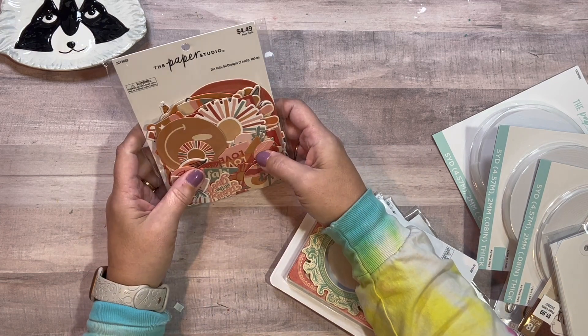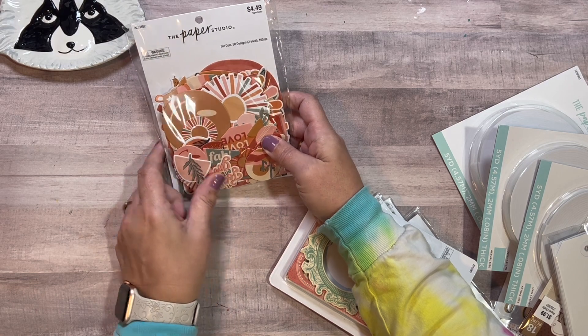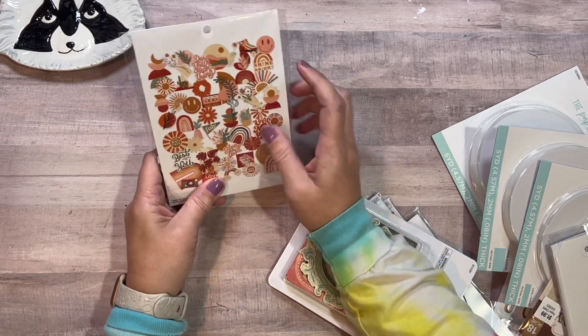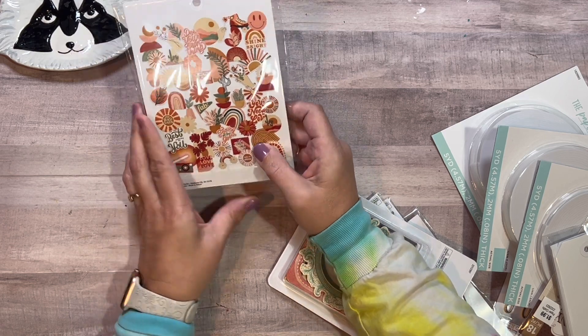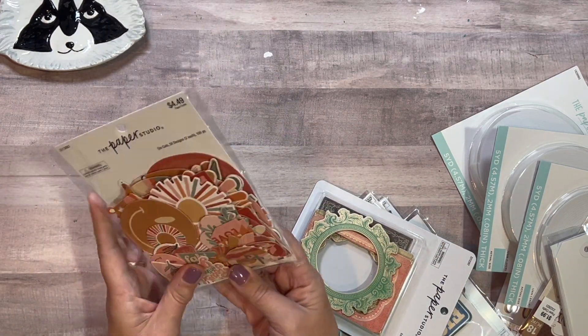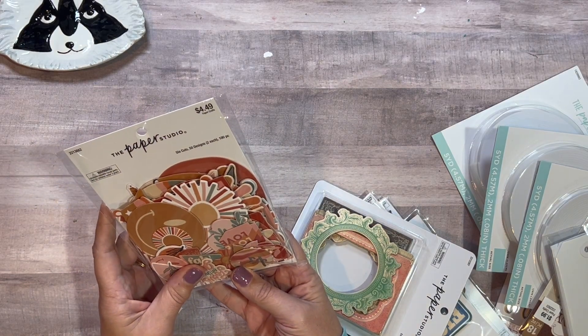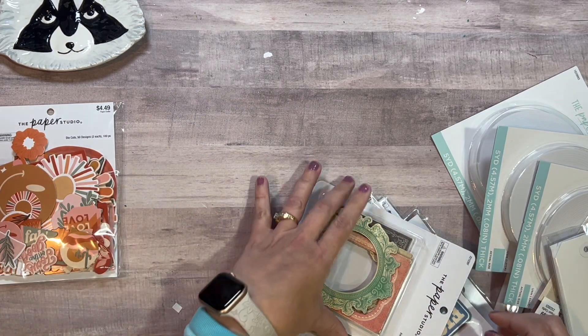I hadn't seen these before — they're different die cuts, on a separate section from the regular die cuts. I like these colors; I have some Echo Park things that will go really well with them. And look at how many pieces are in there — it says 100 pieces, two of each, so doubles — and this was 40% off.